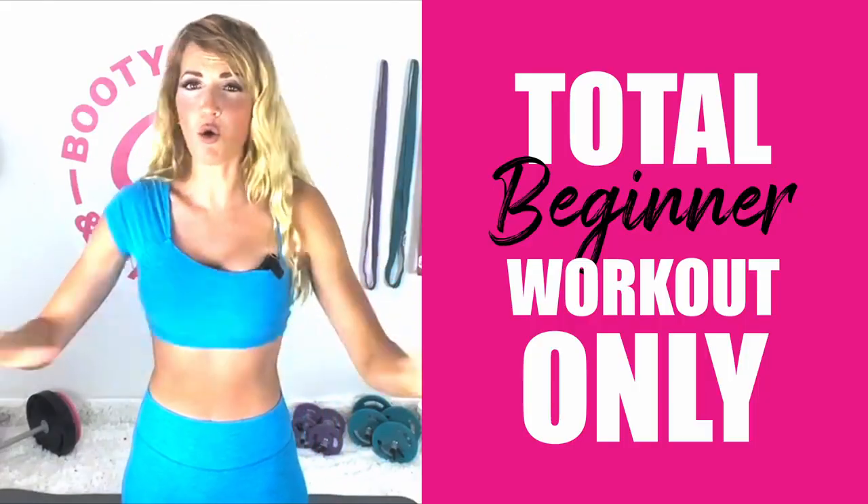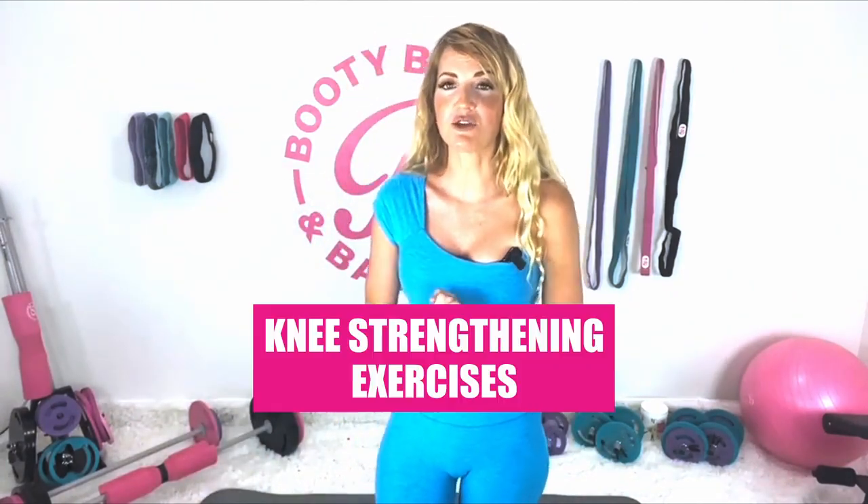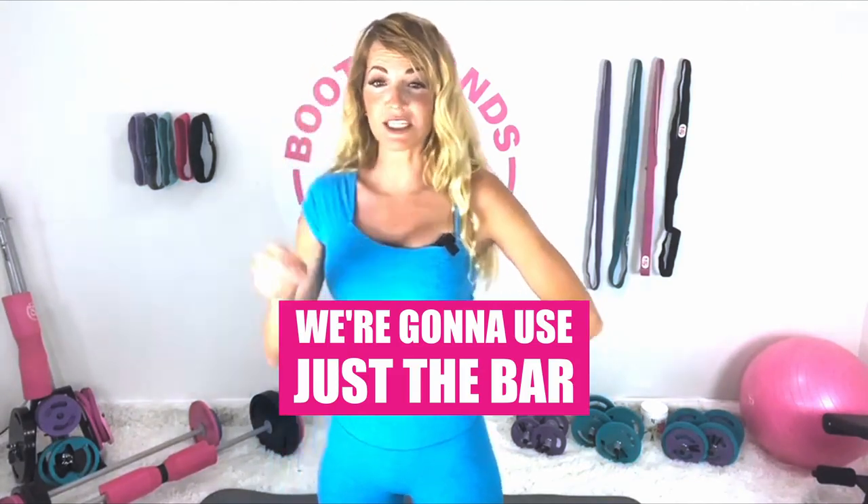I'm going to teach you total beginner moves today. If you're not a beginner, this will just be a review, but if you are a beginner this is going to be perfect. We're also going to go into some knee strengthening exercises today and tomorrow, because I heard that a lot of you are having knee issues before you even started the program. I want to make sure we're jumping into some knee exercises to really strengthen and tone those areas. Go ahead and grab your equipment — we're going to use just the bar today, no weight.